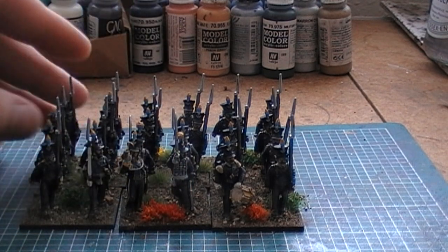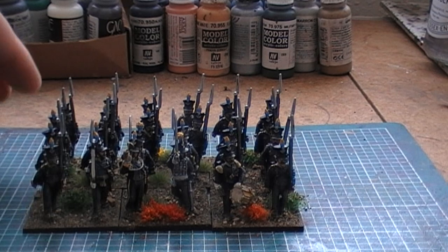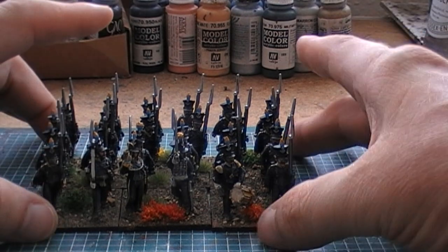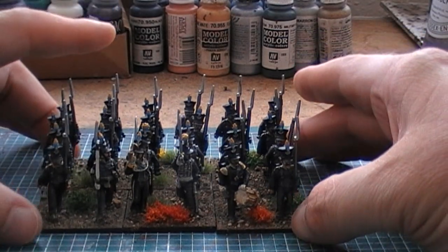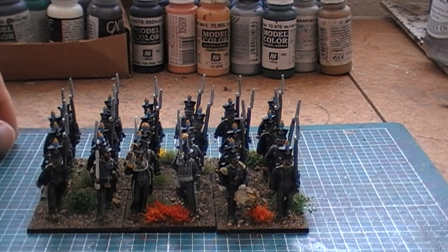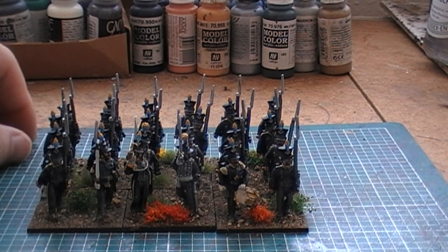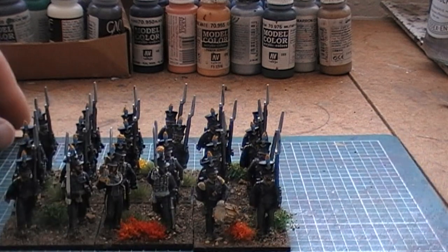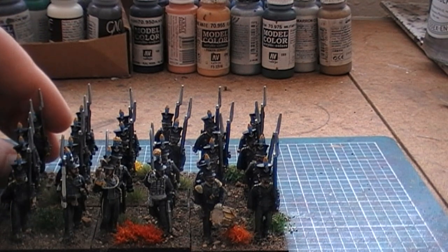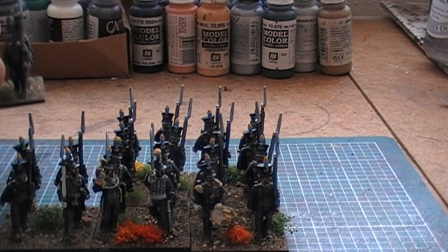I actually finished these guys late last week — I finished them on Monday morning. But I'd actually ordered some new flowers and tufts from my old favourite, Tajima, and they only came in today. So I actually only really properly finished these guys today by literally putting some tufts and flowers and stuff on them. But the actual figures themselves have been more or less finished since last Monday.